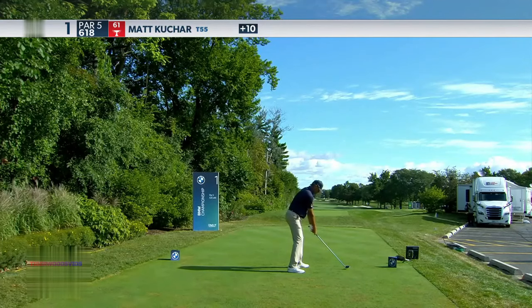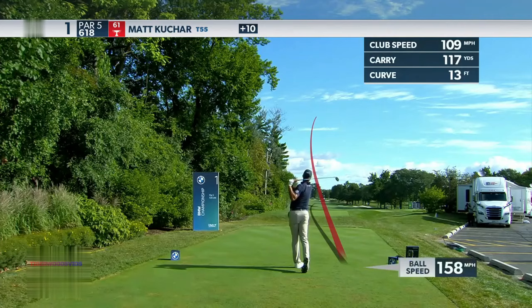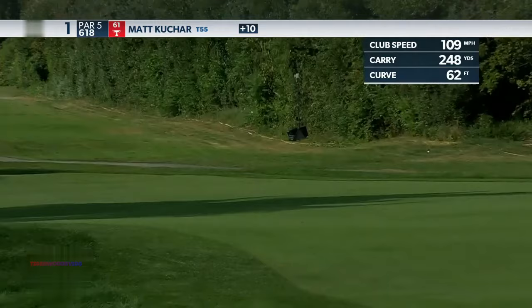What wind there is, is a little off the right, making this tee shot a little easier. Next on the tee, Tiger Woods.